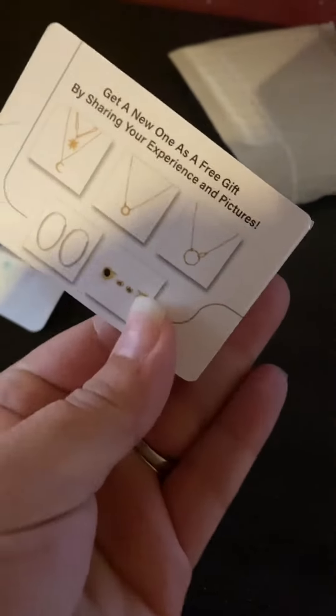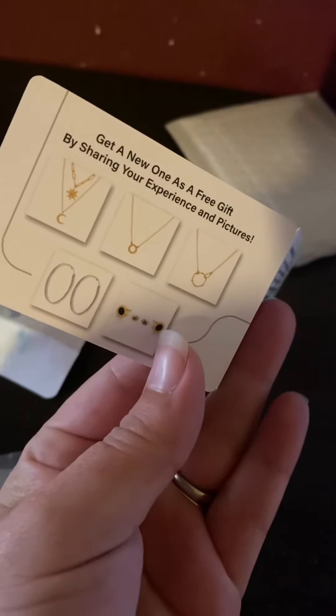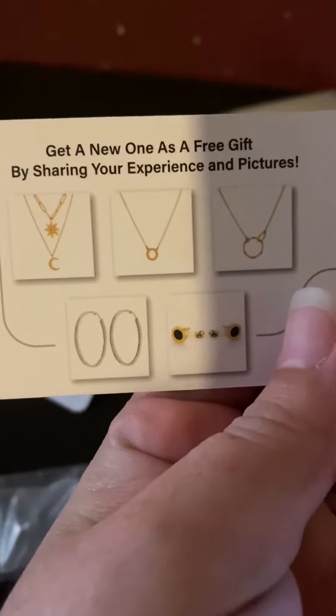it's already wrapped for you. It comes with a little card that says 'Attention before use.' It says KLKE - love and care inside - and something about sharing your experience and pictures. You can see some of the products they have, and I actually got this product right here.